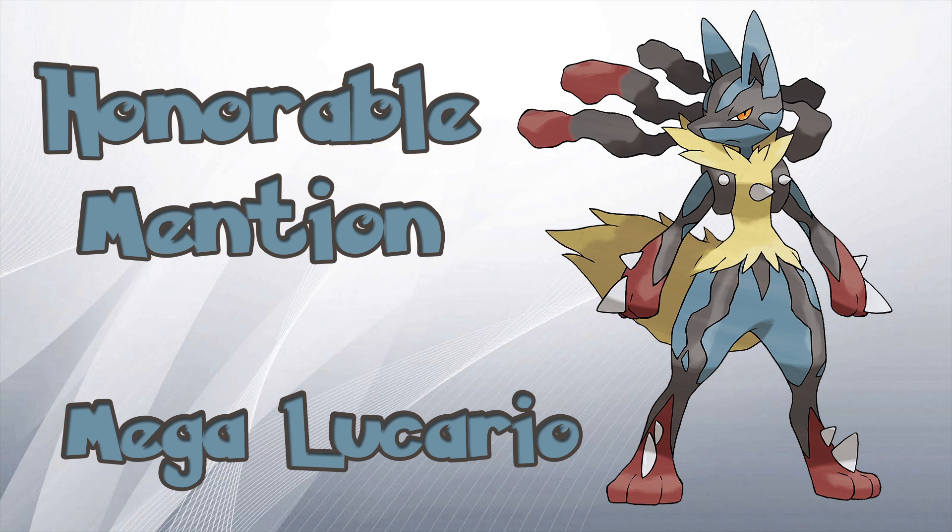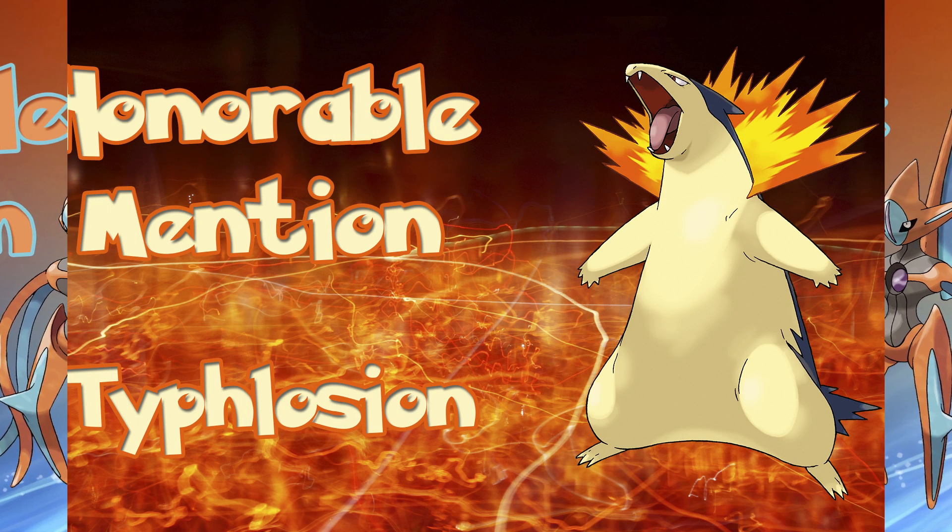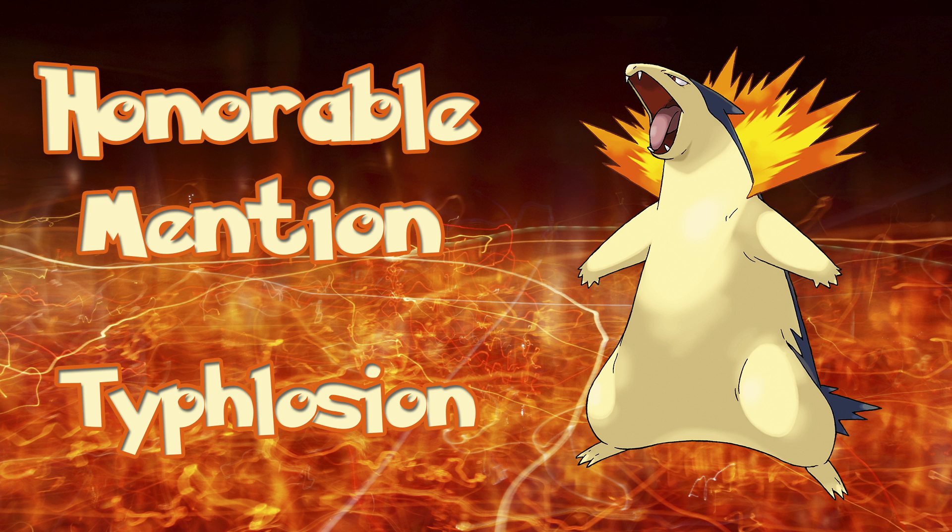This video would not have been the same if we did not give a big shout out to Deoxys. With 4 distinct forms and being one of the most powerful Pokémon in existence, Deoxys is one of my personal favorite Pokémon and each form looks awesome. Typhlosion is another Pokémon that everyone loves. Hopefully in future games it gets its own Mega Evolution to continue to bring out its fierce looks.